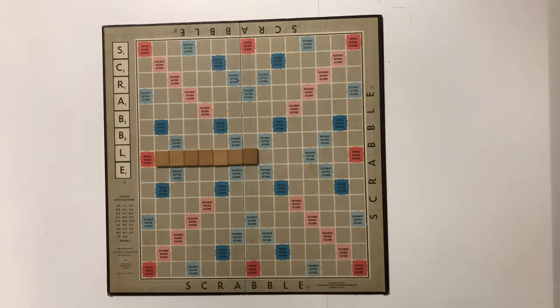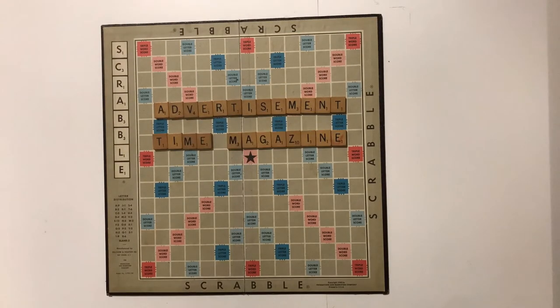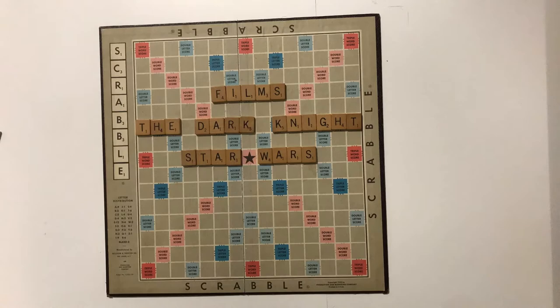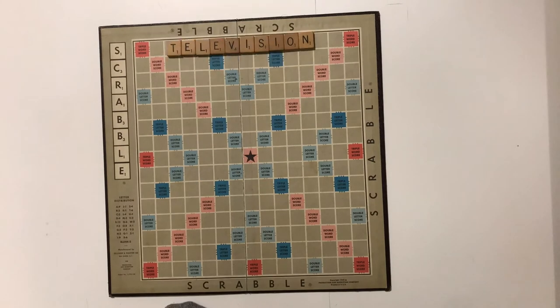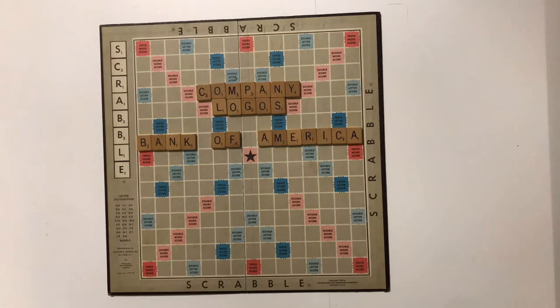The ITC Franklin Gothic is most commonly used as a display face in various fields. It's the standard font used for newspapers and advertisements like Time Magazine and the New York Times. In film, Franklin Gothic is used for movies like The Dark Knight, Star Wars, and Rocky. In television, it's used for programs like The Nickelodeon Show and The Electric Company. It's also used in logos for shows like TNT, ESPN, and CBS Sports, as well as company logos like Bank of America and Showtime.